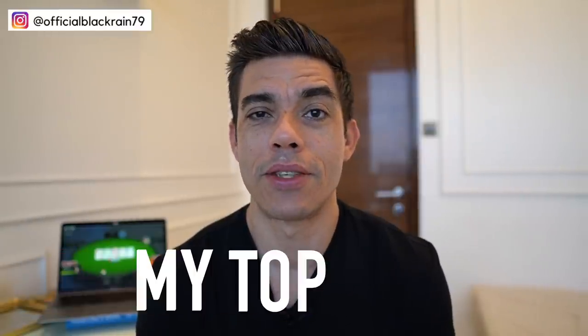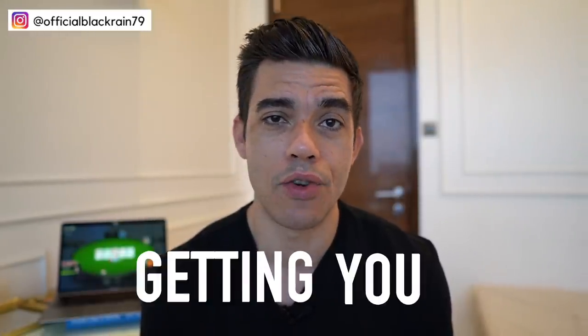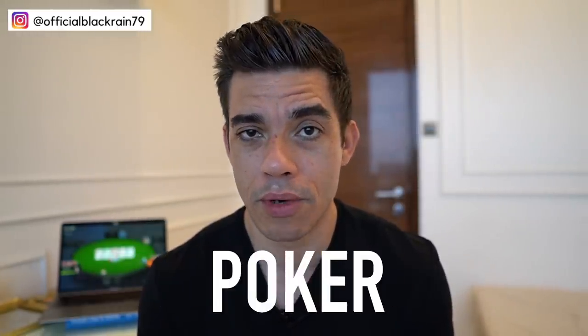What's up guys, Nathan here. Today I'm going to give you my top five simple poker tips that are going to start quickly getting you much better results at the poker table. These are five easy strategies that anyone from pretty much any skill level can start incorporating into their game right away in order to start getting consistently better results in poker.